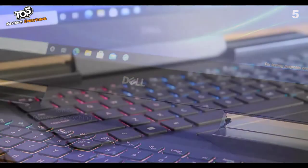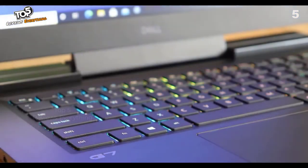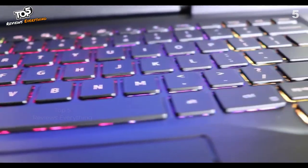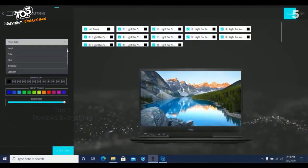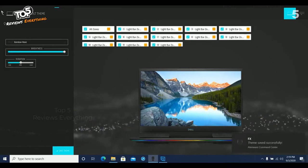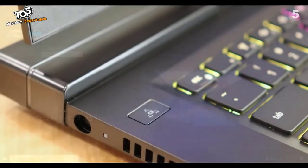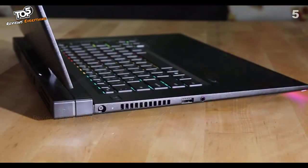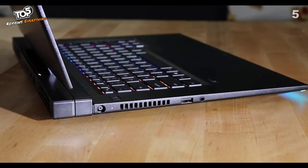The Dell G7 15 features a four-zone RGB keyboard with WASD and chassis lighting controlled by Alienware Command Center. Along with the lighting, the keyboard features Game Shift technology, activated with just one click. This triggers dynamic performance mode within Alienware Command Center, increasing both performance and cooling.